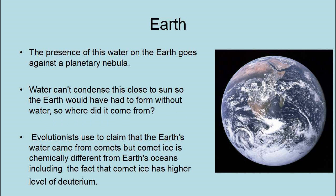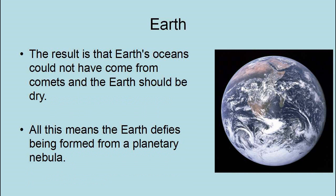The presence of water on the Earth goes against a planetary nebula, because water cannot condense this close to the Sun, so the Earth would have had to form without water. Where did the water come from? Evolutionists used to claim that the Earth's water came from comets, but comet ice is chemically different from the Earth's oceans, including higher levels of deuterium. The result is that Earth's oceans could not have come from comets, and the Earth should be dry. All this means that Earth defies being formed from a planetary nebula.